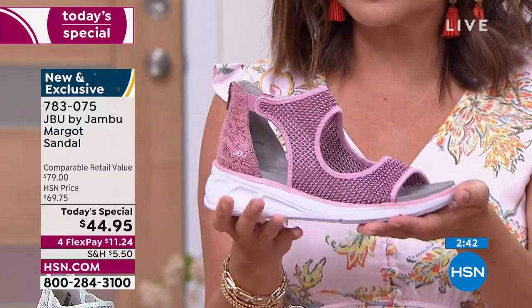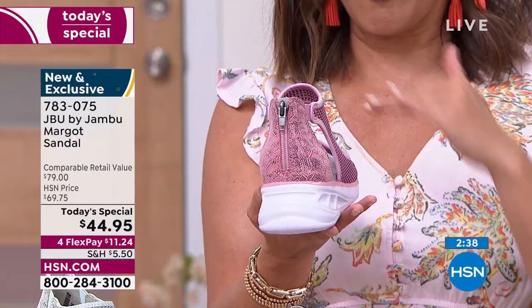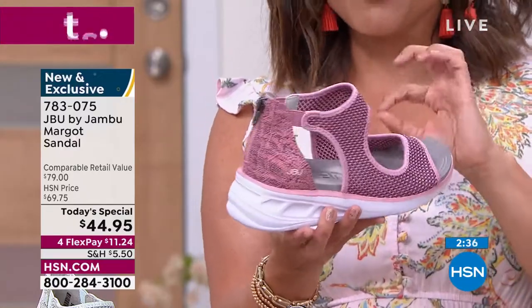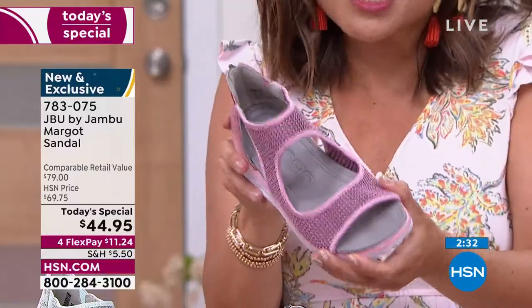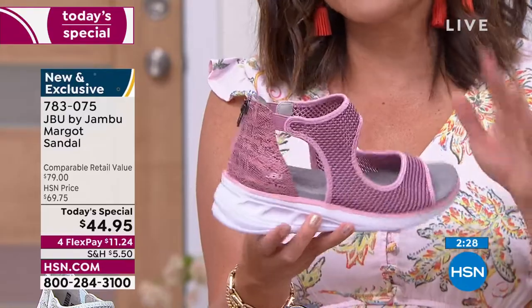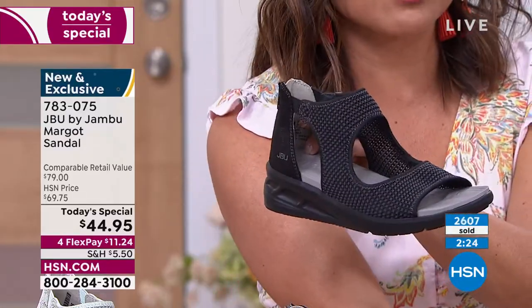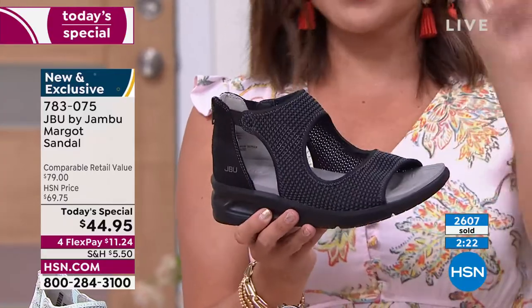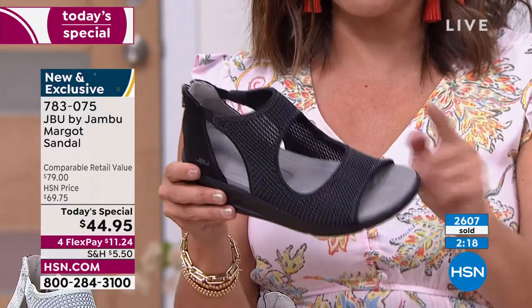Jambu has been around since 2010, and this is their JBU line — you still get all the quality but also the fun fashion twist with sportiness mixed with chic elegance. A really beautiful shoe, first time ever seeing it, and it is only $44.95 until midnight. It's a one-day sale — that's your opportunity.